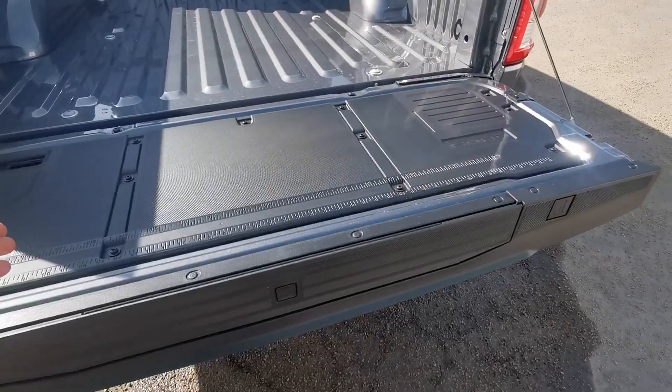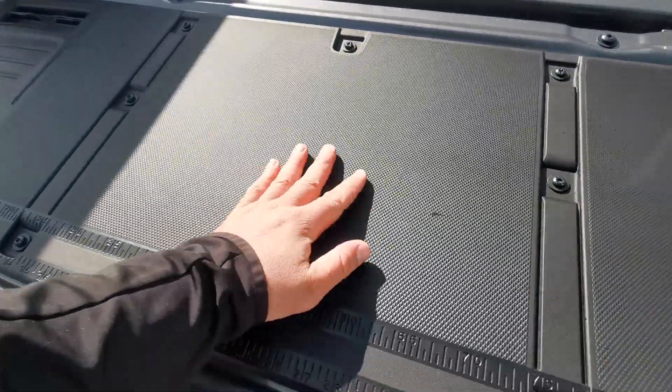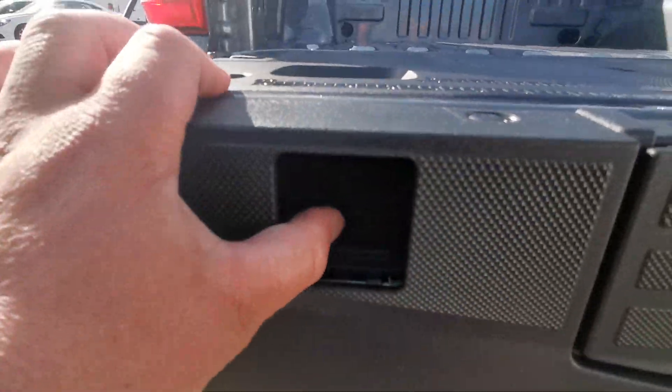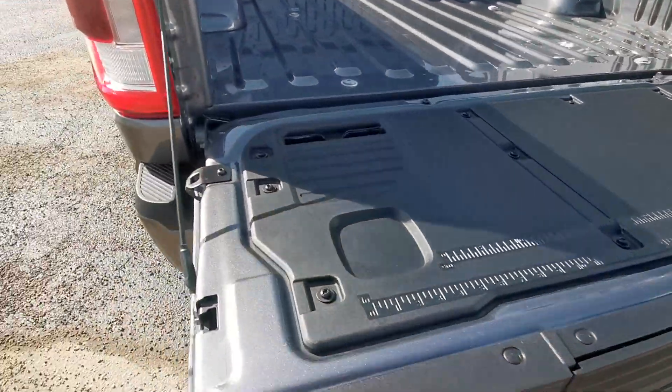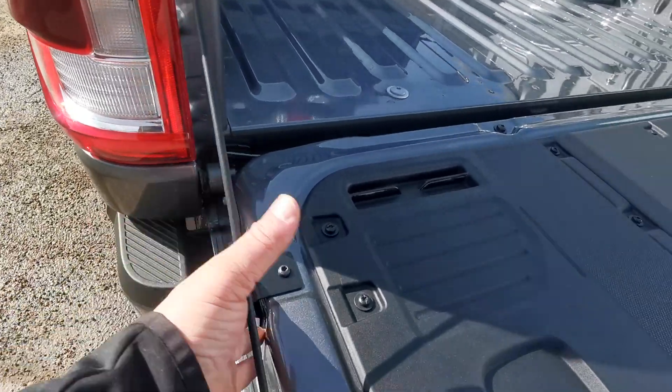So this tailgate is now a workspace — it has a really durable surface. You have your tape measure, a C-clamp right here so you can clamp stuff down. It's a much more durable tailgate, and best of all, you have a built-in bottle opener. It also doubles as a tie down.